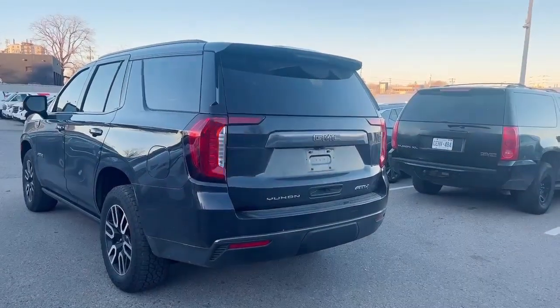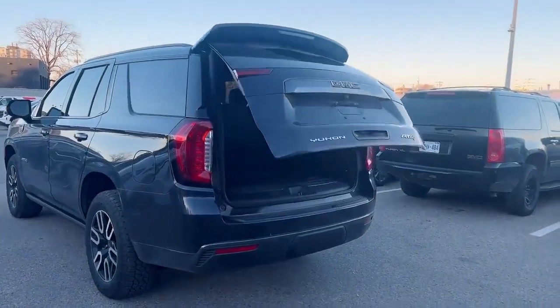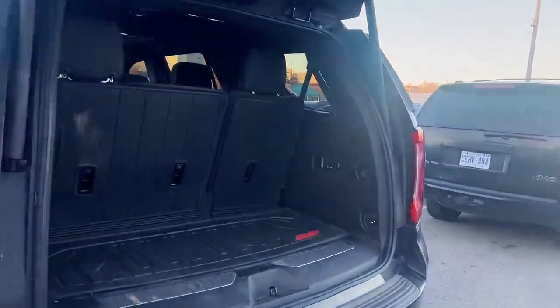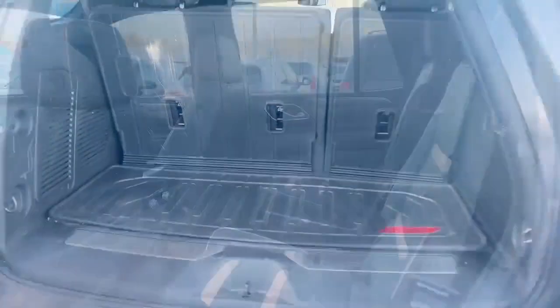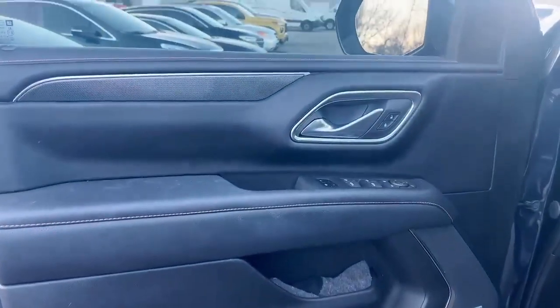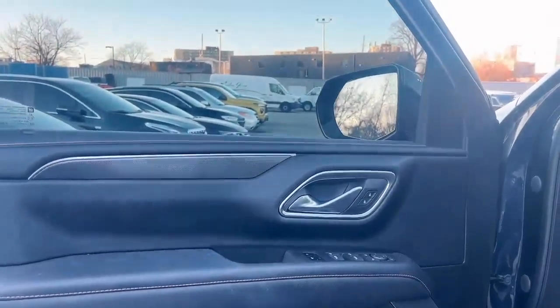Parking camera and power tailgate with the button to fold down the seat and the rubber mat. It's a leather interior with the panoramic sunroof. Also comes with the Bose audio system.